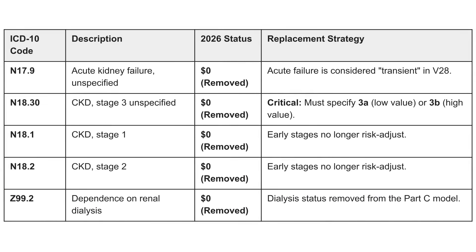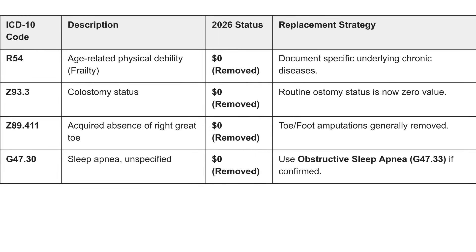For acute kidney failure unspecified and chronic kidney disease, all have been removed. Dependence on renal dialysis, Part C, has also been removed. Age-related physical debility has been removed — you must document specific underlying chronic diseases to risk adjust. Sleep apnea unspecified has also been removed; you must use obstructive sleep apnea if it has been confirmed in the documentation.